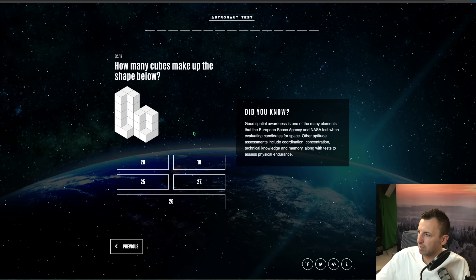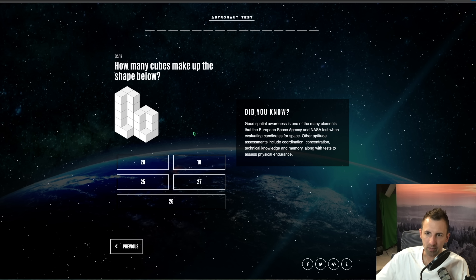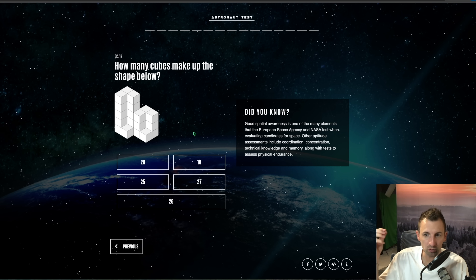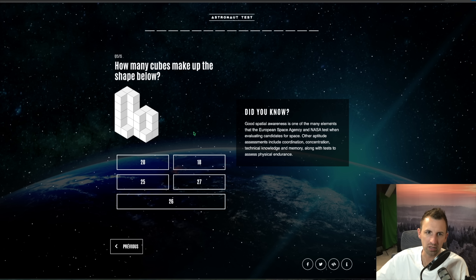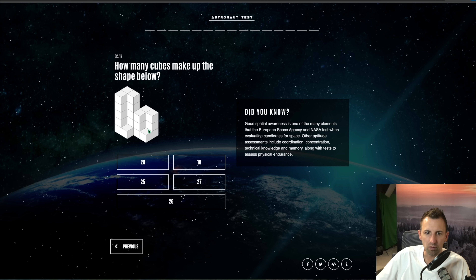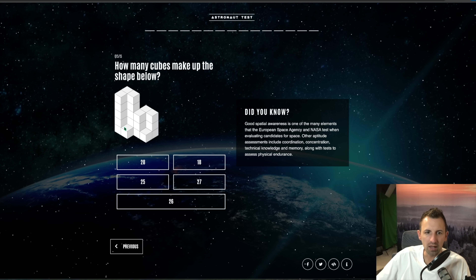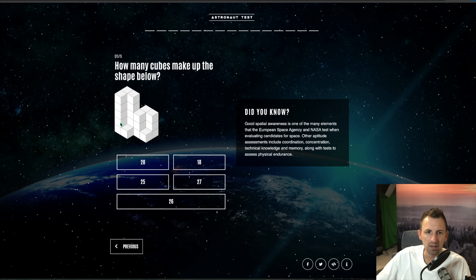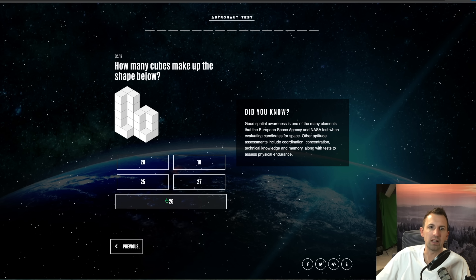The last question, question fifteen: how many cubes make up the shape below? Good spatial awareness is one of the many elements that the European Space Agency and NASA test when evaluating candidates for space. Other aptitude assessments include coordination, concentration, technical knowledge, and memory, along with tests for physical endurance. So I've got four at the base of this tower, then two lots of three — that's ten — then another four at the base here, which makes... 26 total. There we go, bingo!